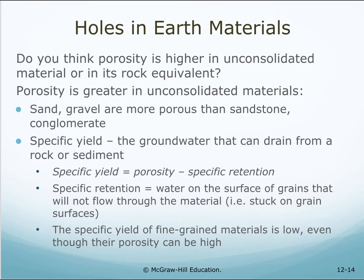Do you think porosity is higher in unconsolidated material or in its rock equivalent? Porosity is greater in the unconsolidated materials than in sandstone or conglomerate.